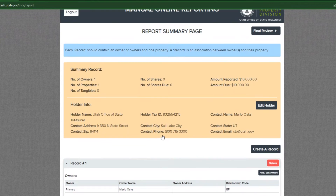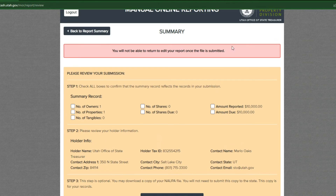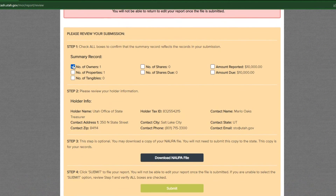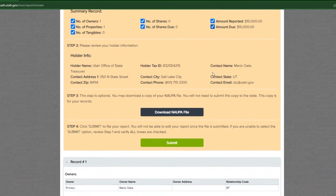When all of your records have been entered, select the final review button. From here, you can click the download NAPA file for your records. NAPA stands for National Association of Unclaimed Property Administrators. Downloading the NAPA file is optional, but we highly recommend that you keep a copy of the NAPA file in case an error occurs.